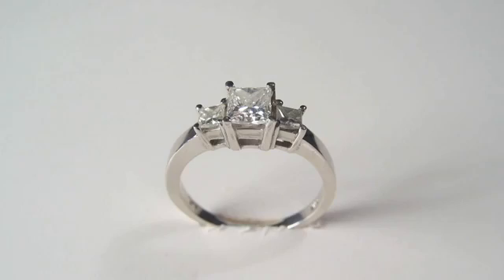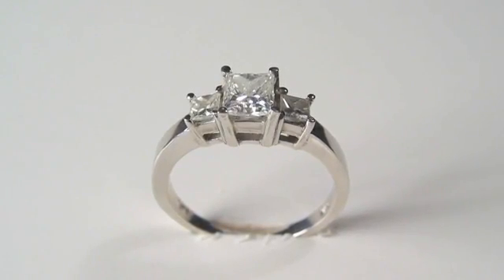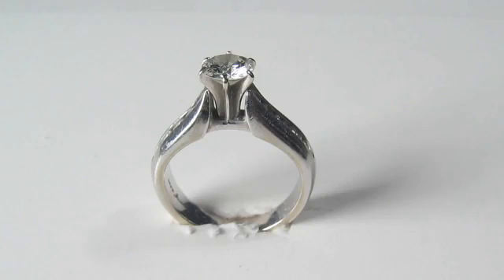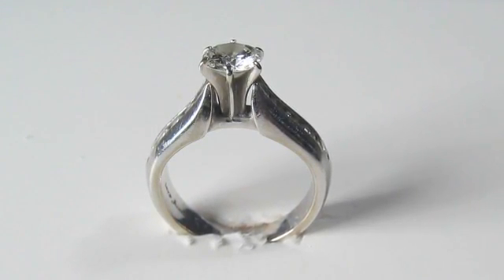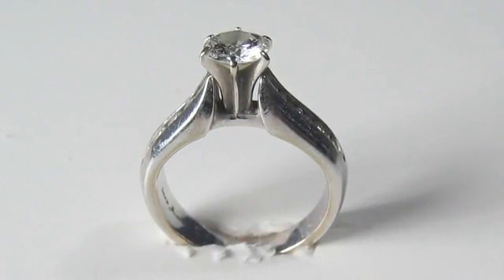Then you have platinum, which is actually right now the most popular in wedding bands. The great thing about it is that it's much denser than gold, so it's much sturdier, and it already is pretty much all naturally platinum — so there's no extra coating on it, and it's already shiny and will stay that way pretty much forever. The pros are that it's stronger and will stay quality longer, but the con is that it's way more expensive. So definitely know your options.